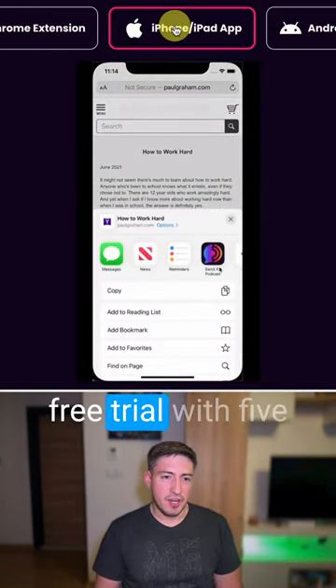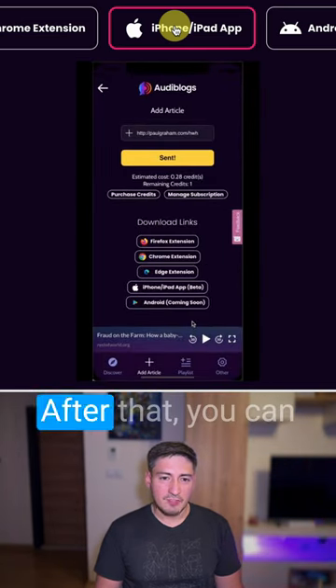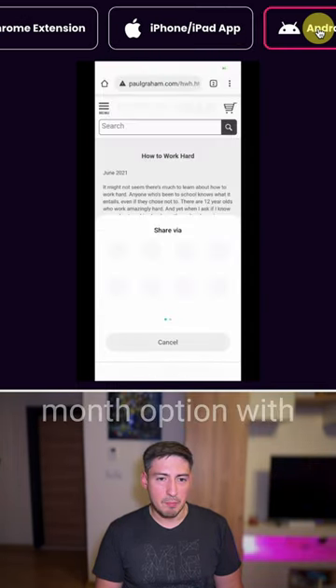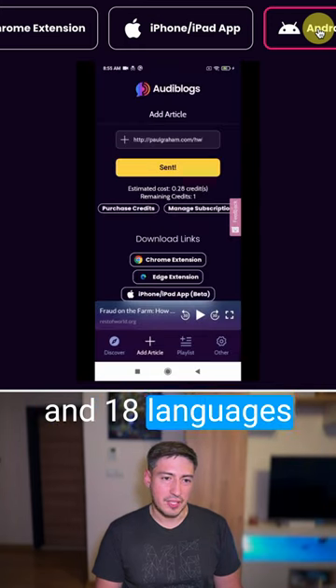There is a 14-day free trial with five hours of good audio quality. After that, you can sign up for a $1.99 a month English-only plan, or a $4.99 a month option with great audio quality and 18 languages included.